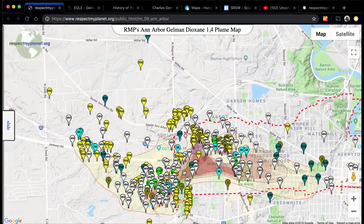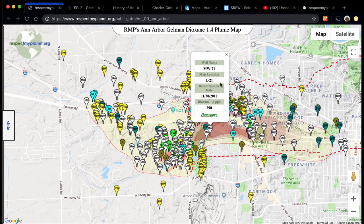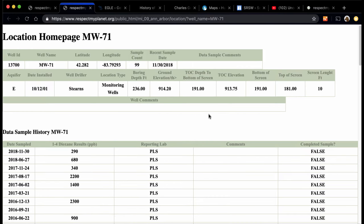Each marker you can click on — like this one, for instance — and see its well name, the last date it was sampled, what its sample reading was: 290 parts per billion. Each well has its own homepage where you can drill down into the EGLE database to see 50,000 records of data.